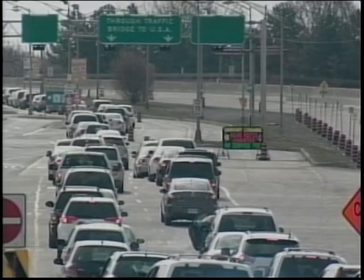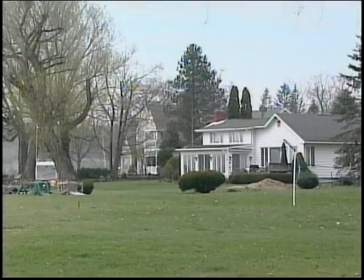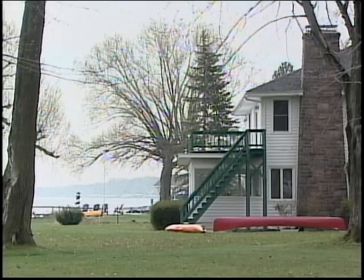Crossing the American border to go shopping in Buffalo or skiing in Ellicottville is something a lot of Canadians do. Now with our dollar at par with the American greenback, cottaging in the states could become a new trend.